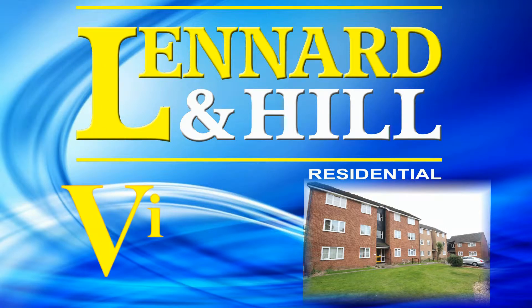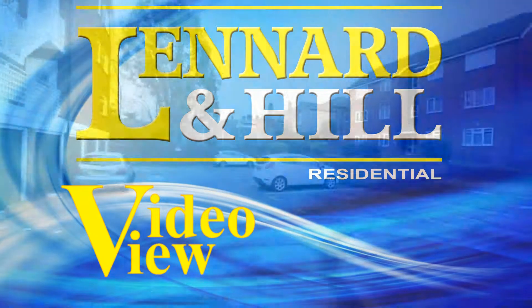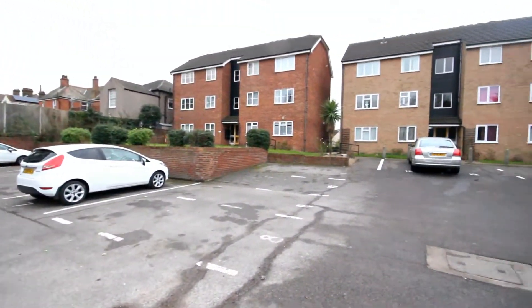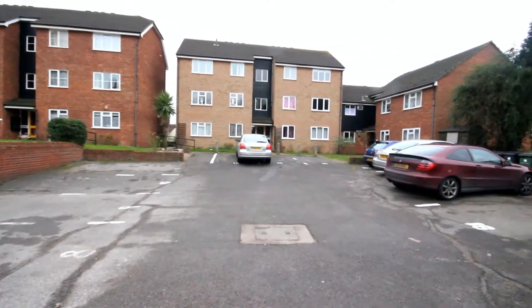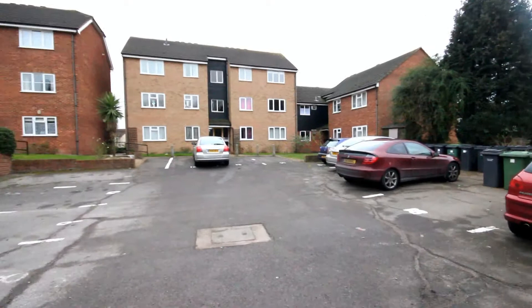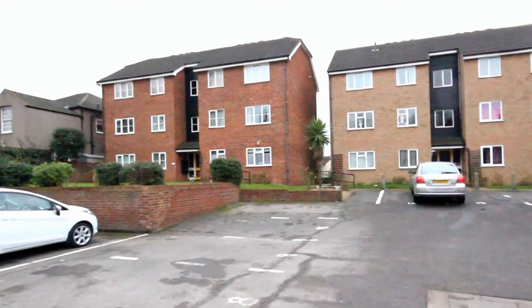Welcome to Video View from Leonard and Hill. Rocklands Court is a modern development on the corner of Bradley Avenue and has easy access to the town centre and the mainline railway station. There is allocated parking and communal gardens. This property is located in the left block on the first floor.